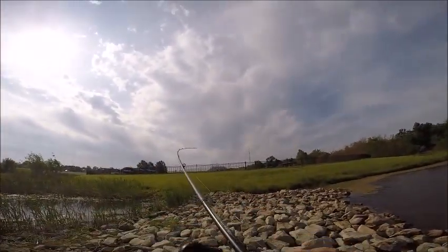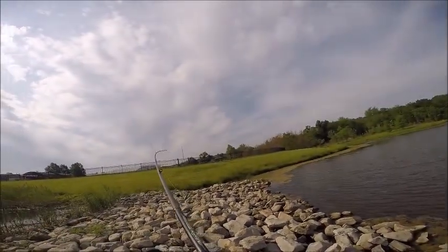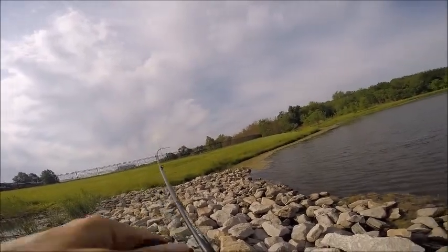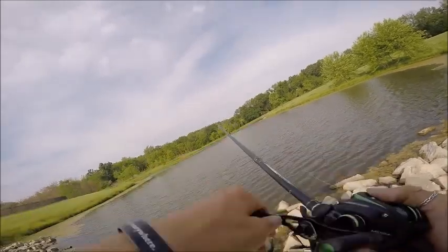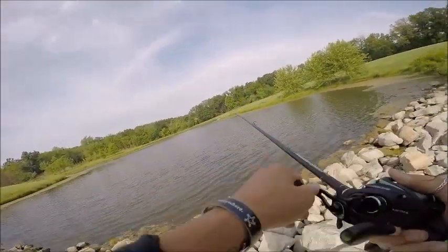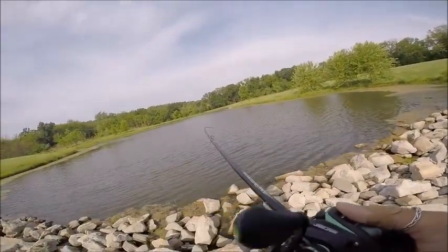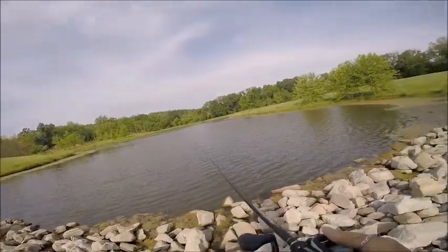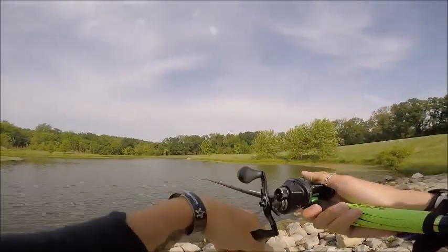We've got a fish! We've got a fish! We've got a nice fish, guys — good morning to me! Wow, that was a good fish.